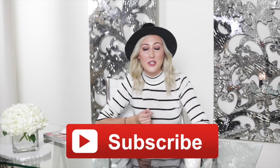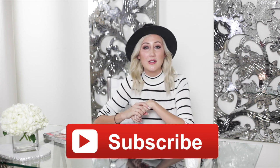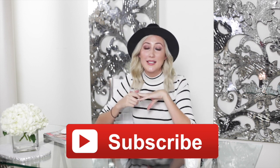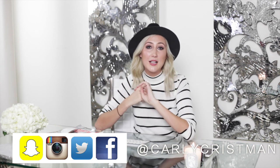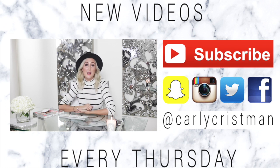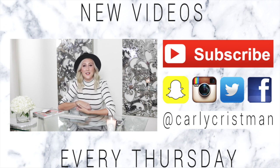Alright guys, that was it for my home office reveal. If you like home videos and room inspiration, make sure to subscribe to my channel — I'll link it down below. I post new videos every single Thursday with room tours, home inspiration, and makeover videos. Also follow me on Instagram; my username is Carly Chrisman, where I post preview pictures, inspiration photos, and room makeovers. Thank you so much for watching — leave me a comment letting me know your favorite part of the video, and I'll see you next week. Bye!